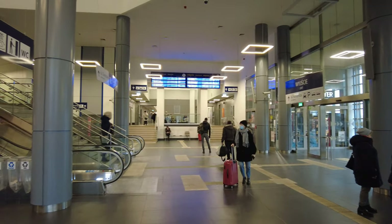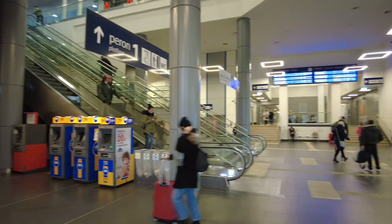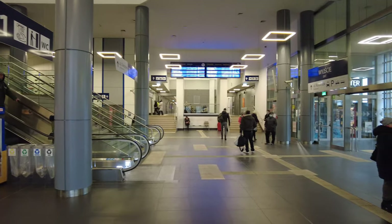This is the Setzian train station. Thanks for coming along, everybody. Bye-bye.